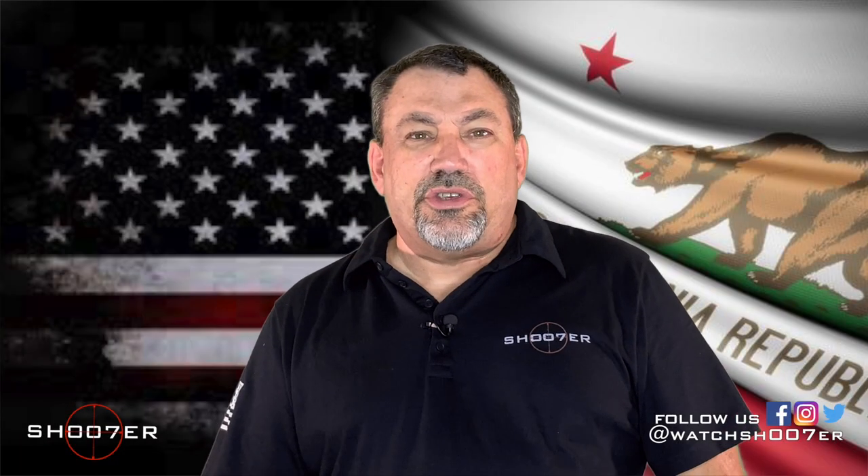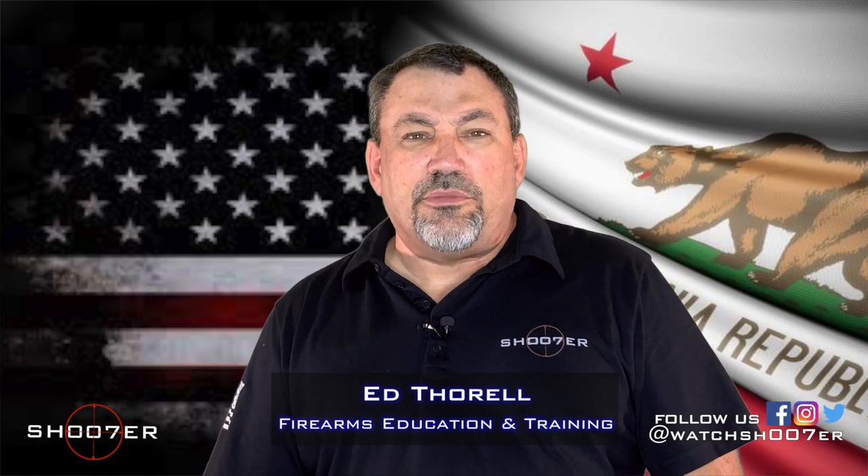Thanks for joining us again on Shoot of the Series. My name is Ed Thorell from Firearms Education and Training, and we've got some exciting news to share.